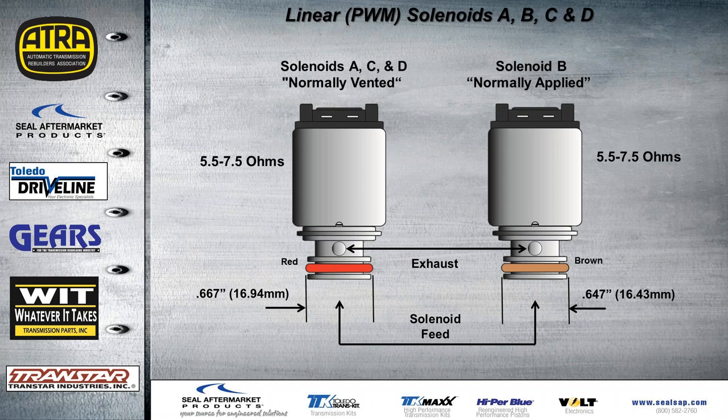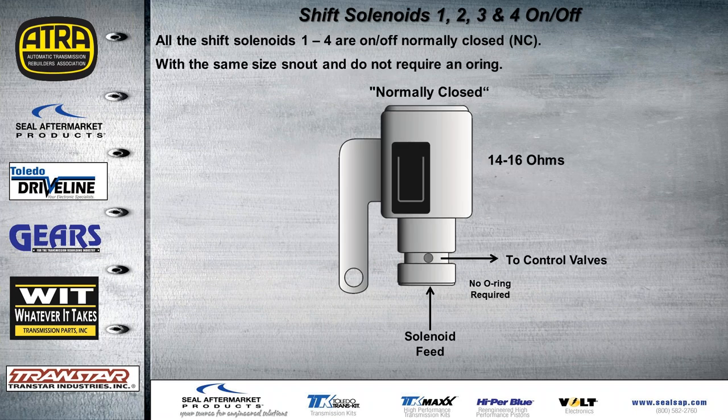Solenoids A, C, and D are normally vented, while solenoid B — the normally applied one — has a slightly different width. All on/off solenoids one through four are basically the same, don't require an O-ring, and have the same snout size. Resistance values are also provided for those solenoids.